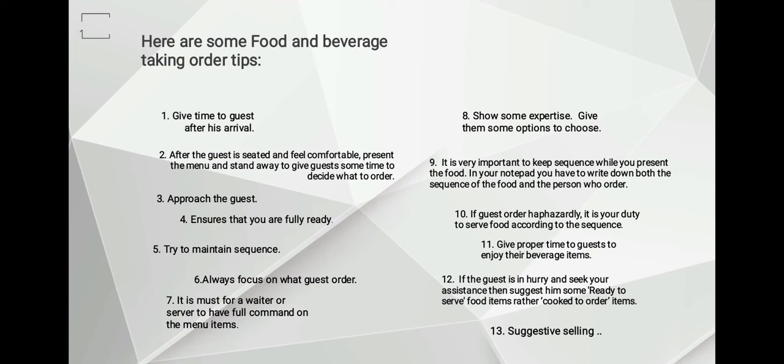Tip number nine: it is very important to keep sequence while you present the food. In your notepad, you have to write down both the sequence of the food and the person who ordered it. Generally, this is done by clockwise direction — take the order from the host first, then follow to their right, and give an identification number to each guest. Another way is to give a number to the person sitting nearest to the server's door, or you may plan a coding method of your own to easily understand who ordered which food. As a professional server, you should not ask who ordered this food, and it will look worse if you place the wrong food in front of the wrong guest.